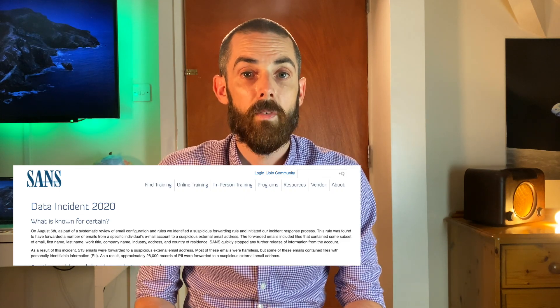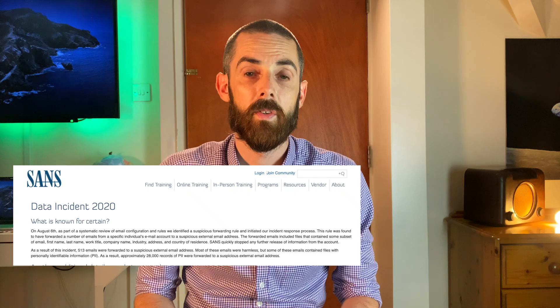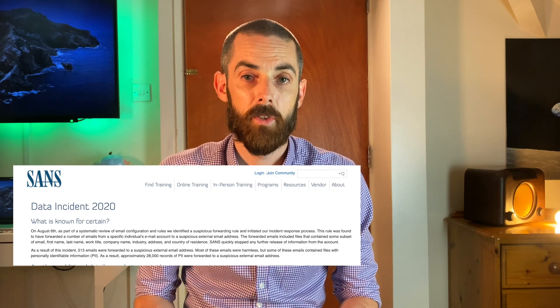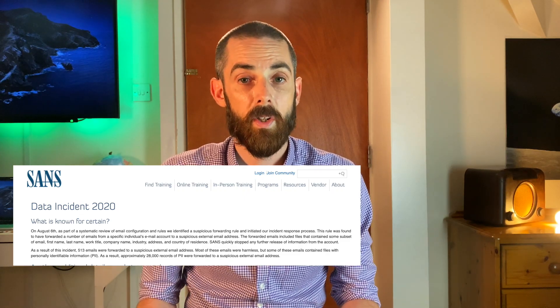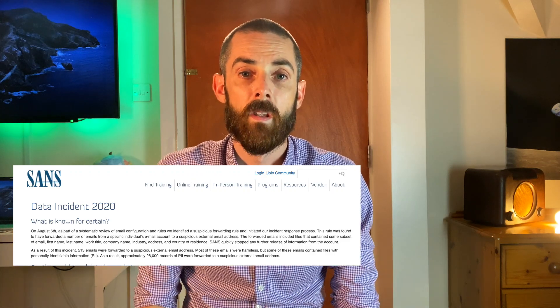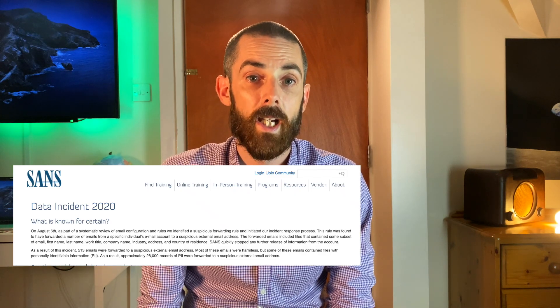SANS quickly stopped any further release of information from the account. As a result of this incident, 513 emails were forwarded to an unknown external email address. Most of these emails were harmless, but some contained files with personally identifiable information, so approximately 28,000 records of PII were forwarded. In a nutshell, it sounds like someone got phished — a bad guy harvested credentials, logged in, created an email forwarding rule and received a bunch of emails they shouldn't have had access to. Fortunately, nothing too sensitive like payment data was stolen.